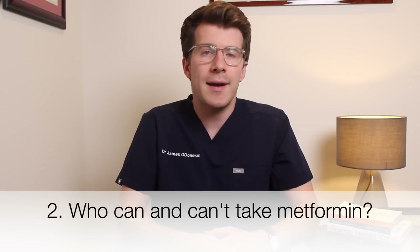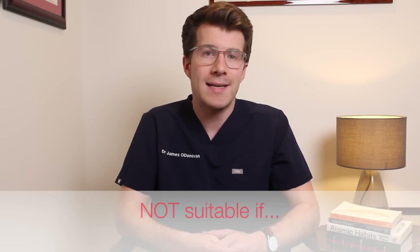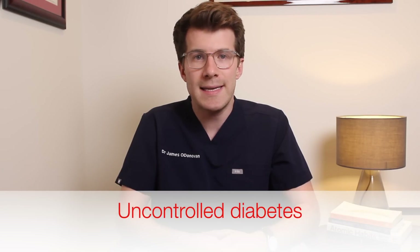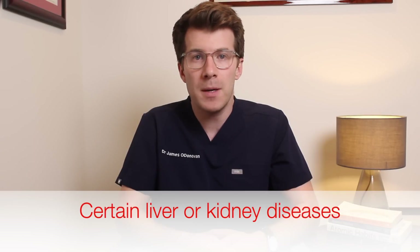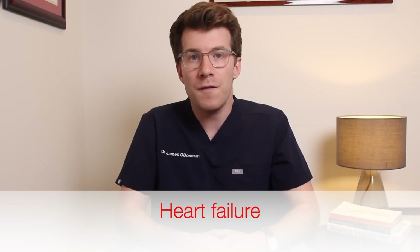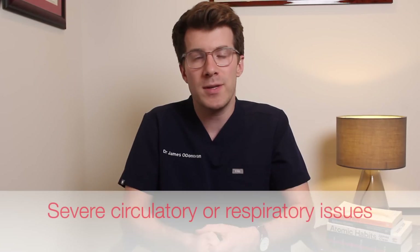So who can and can't take metformin? Typically most adults and children aged 10 and over can take metformin, however it's not suitable for certain individuals — especially if you've ever had an allergic reaction to metformin, you've got uncontrolled diabetes, you have liver or kidney problems, you have a severe infection, you're being treated for heart failure, you've recently had a heart attack, or if you've got severe problems with your circulation or breathing difficulties, or drink a lot of alcohol.